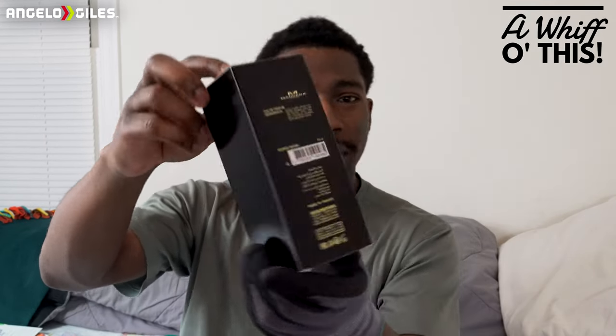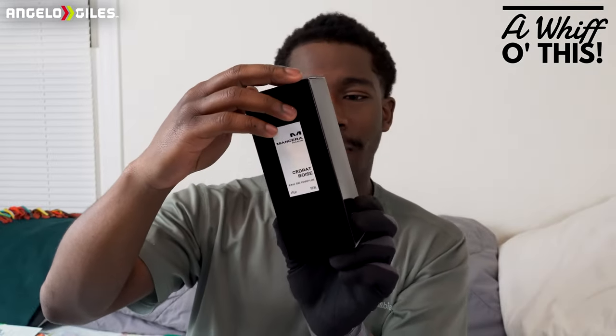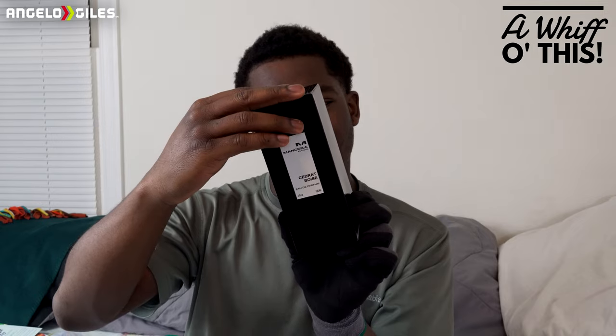Here is the bottle for Mancera. I do like the box — it's a nice black box, pretty nice, you can see a little pattern on it. Nice little presentation. This is an Eau de Parfum, four ounces or 120 milliliters. It says made in France on the back, and there's something in Arabic, which is pretty interesting. The first ingredient listed is alcohol, then parfum — they went straight from alcohol to perfume.